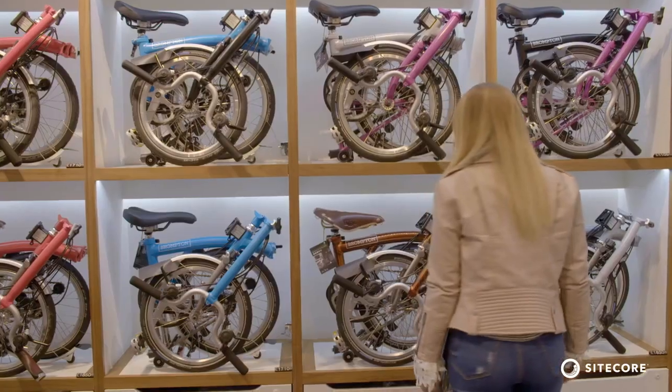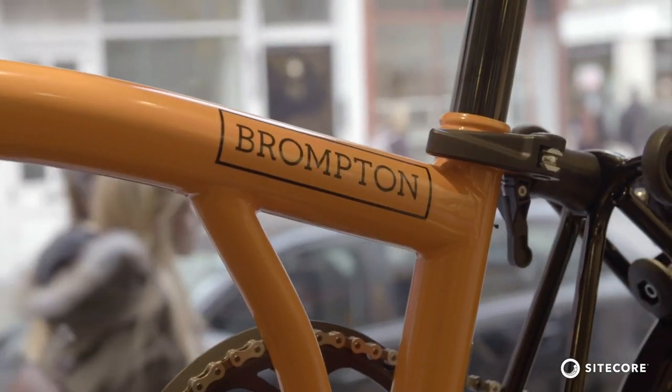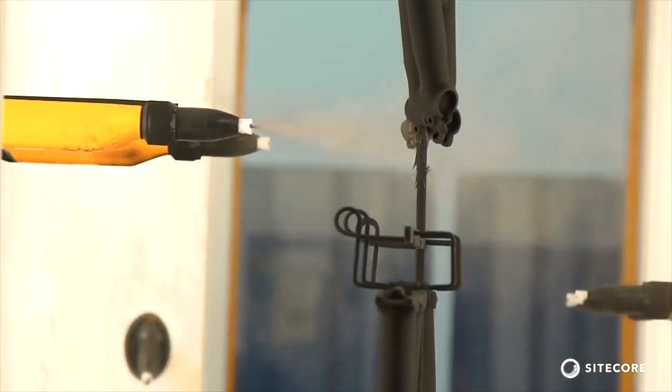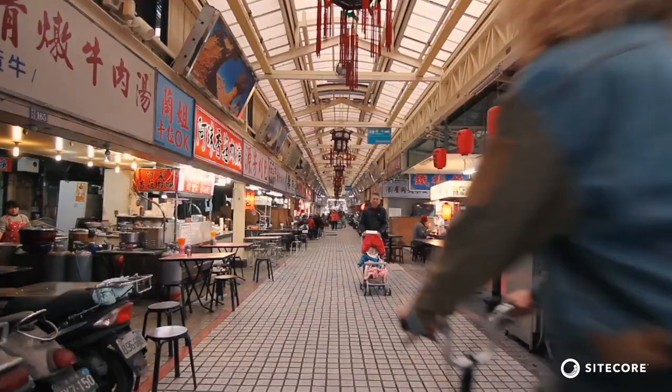Having always been a single channel business, Brompton is now expanding out into the multi-channel world. We have our own retail stores, but more importantly we have a new commerce proposition as well. And doing that in a really brand consistent way was very important to us. Sitecore is allowing us to really support and embrace our transition from being a manufacturer to a consumer oriented company.